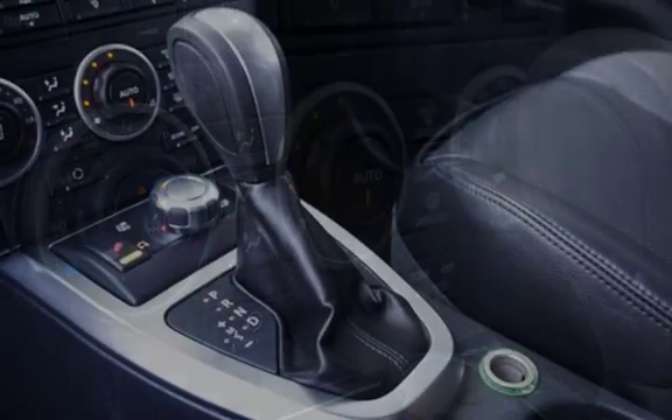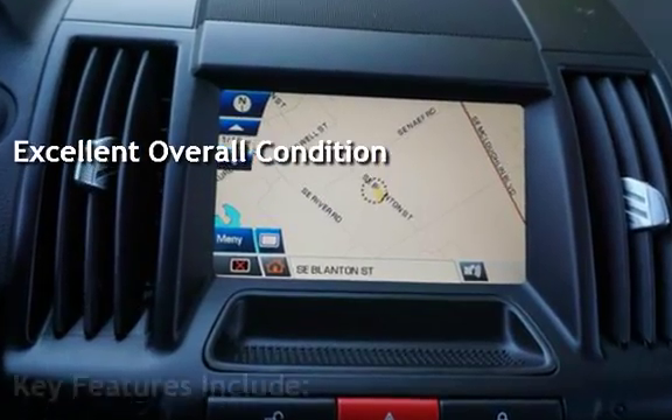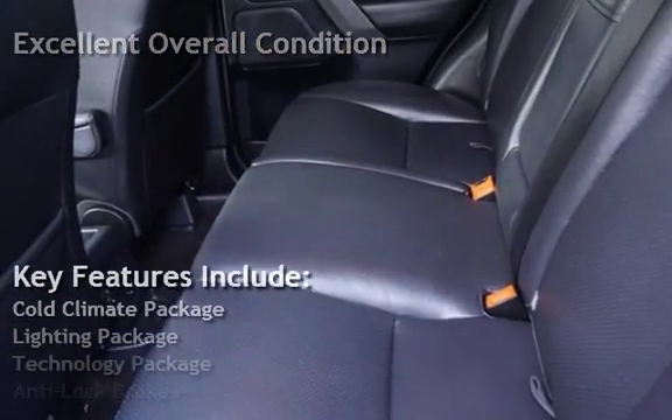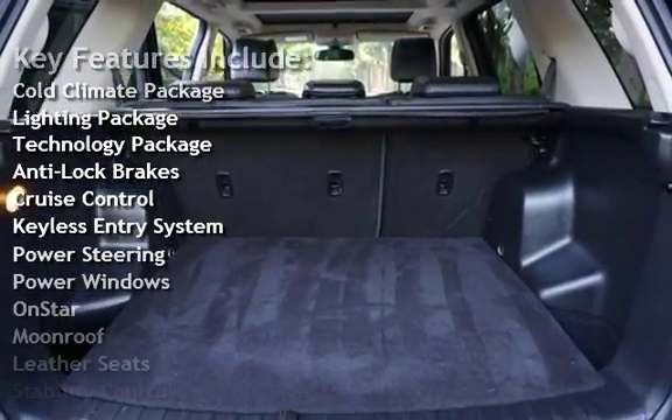This vehicle is in excellent overall condition. Key features include: cold climate package, lighting package, technology package, anti-lock brakes, and cruise control.